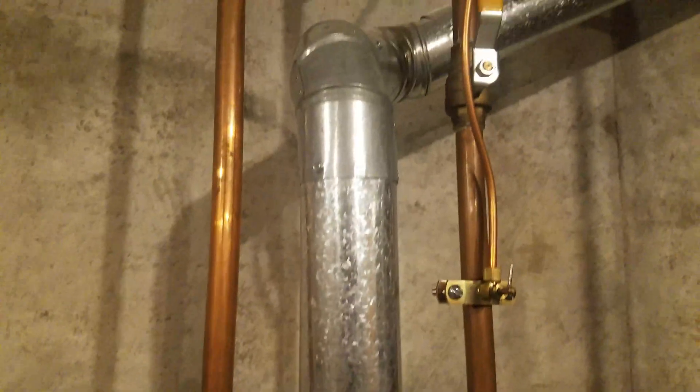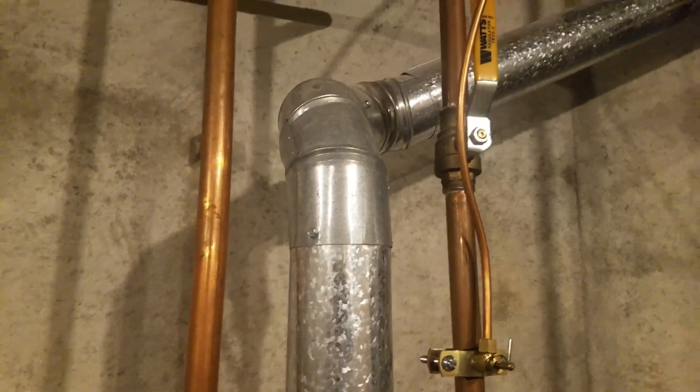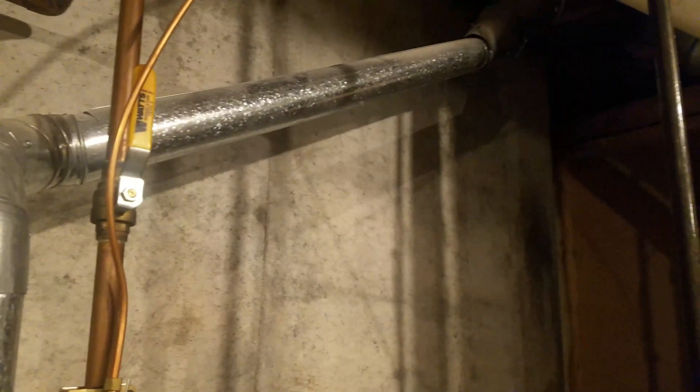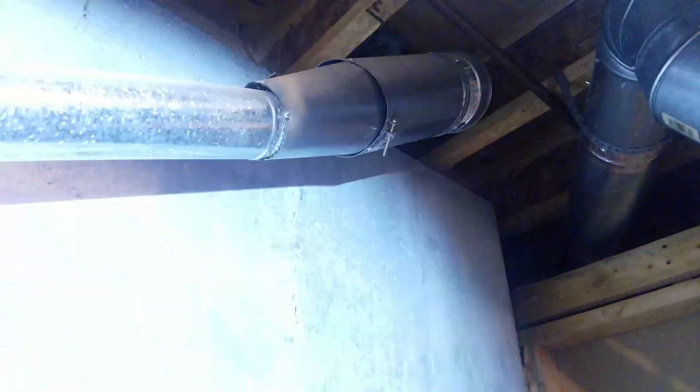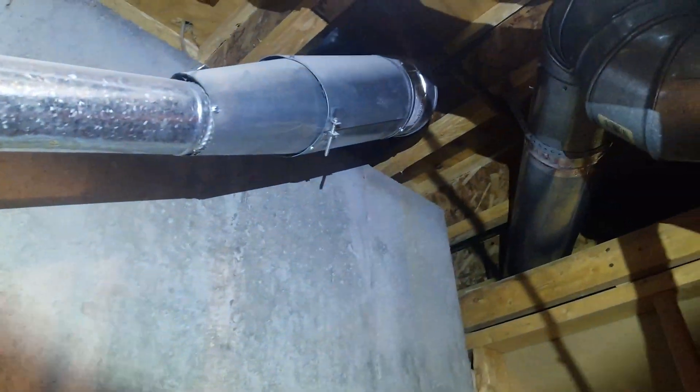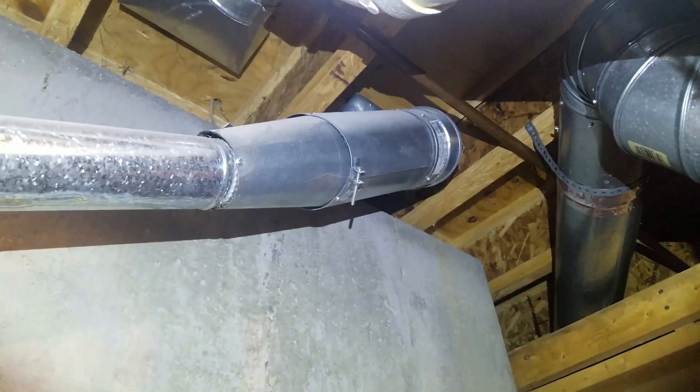And then as we follow it up, it goes straight up — that's good. It continues its incline — that's also good. But then it comes to this junction here where it goes into a bigger pipe. I'll get the flashlight on it, and then it goes up the flue and continues to go.